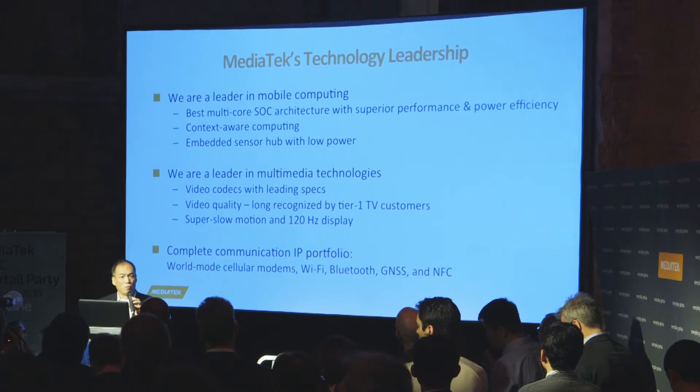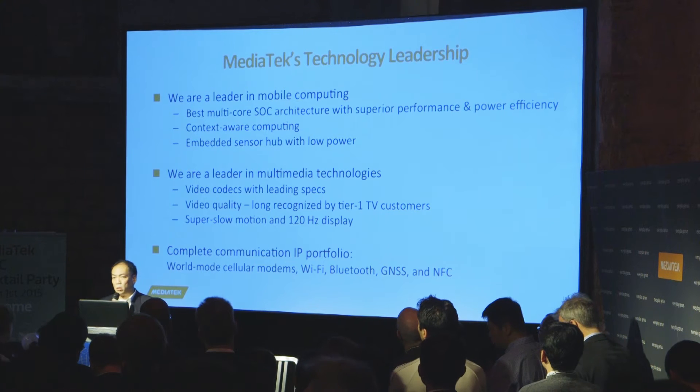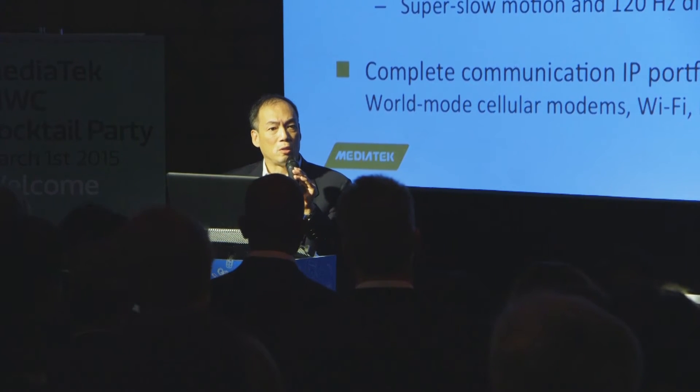Last year, we had the first 4G true octa-core with big.LITTLE, the 6595. We've been doing this for a long time, and all of these multi-core chips were managed by the CorePilot technology that we invented, which allowed us to achieve the best performance and power efficiency at the same time. You probably didn't hear of any MediaTek multi-core chip having an overheating problem that some others may have.